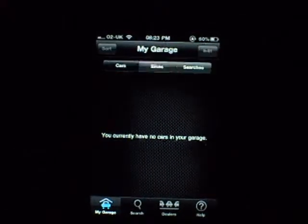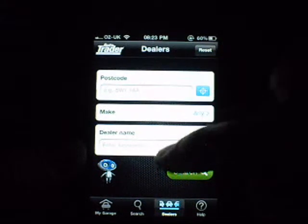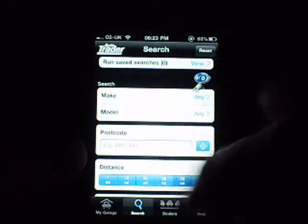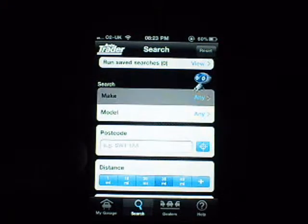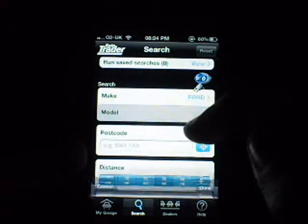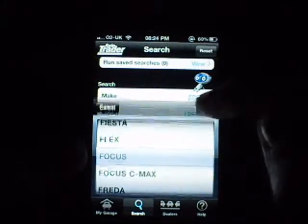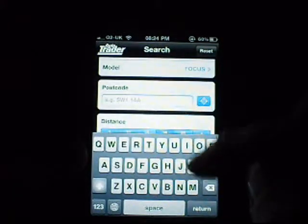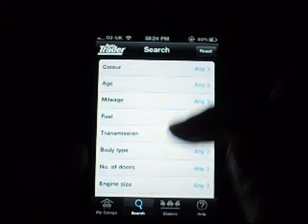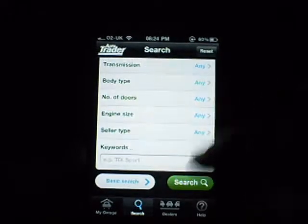To find a new car, you've got bikes as well, but we're going to go Cars and hit Search. You've also got Dealers — postcode, make, dealer name — so if you're looking at dealers or private sellers, that's there. For the search, let's go 30 miles, make Ford, model Focus. There's also an advanced search with options like colour, age, mileage, fuel, transmission, body type, number of doors, engine size, seller type, and keywords — loads of filters to really narrow down your search.